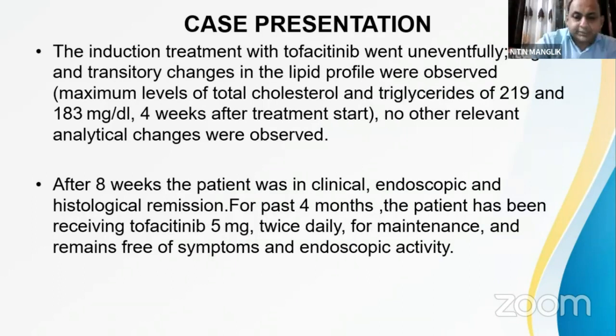In summary, this case illustrates the step-up approach with conventional therapy in acute severe ulcerative colitis. Options include cyclosporine, infliximab, or tofacitinib. Tofacitinib was found to be quite effective in this scenario, achieving durable remission after infliximab failure.